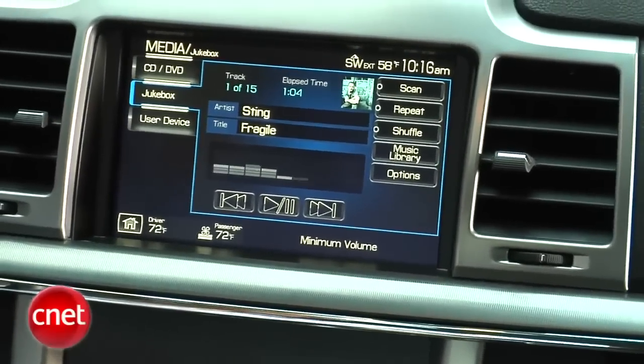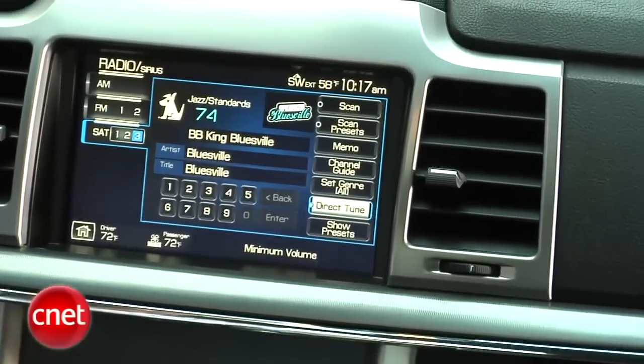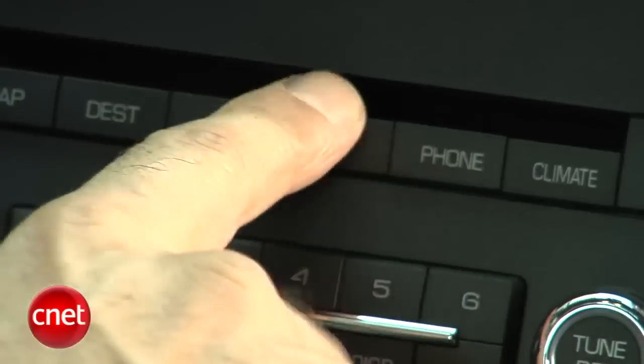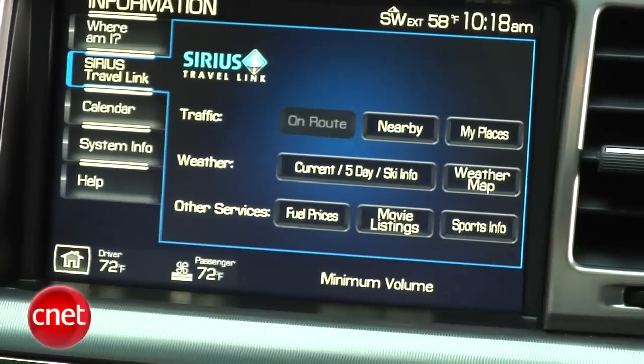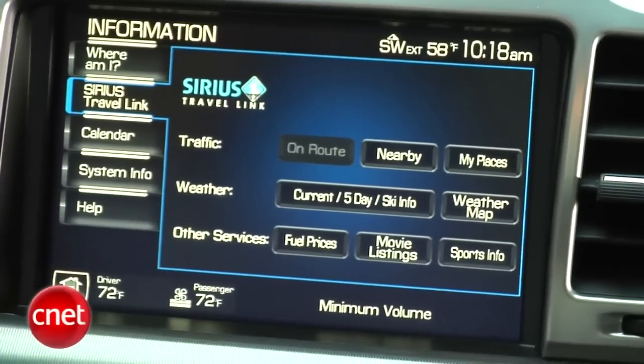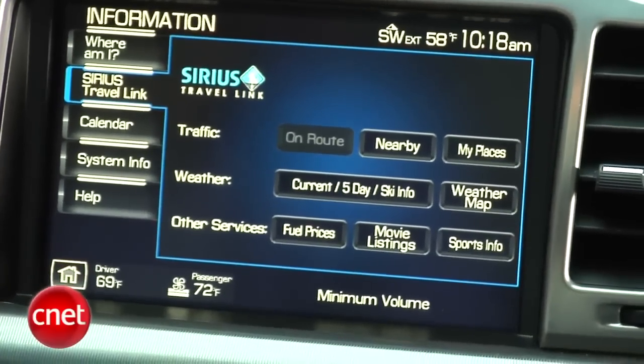Sirius satellite radio is standard on this car, and the reason for that is more than just the audio. You've got satellite radio, but that also brings you Sirius Travel Link, which is under this I-button down here to bring you information that comes down through the satellite network. This car comes with six months of activation on Sirius — after that, it's on your nickel.